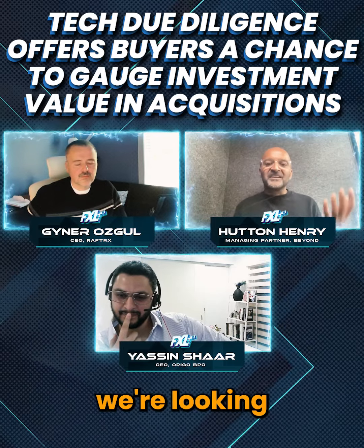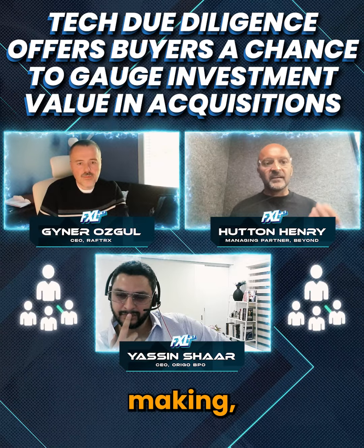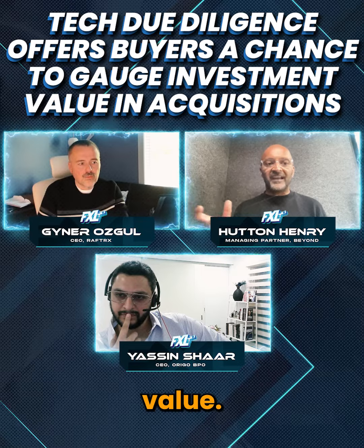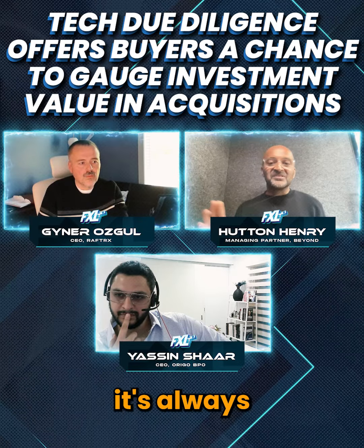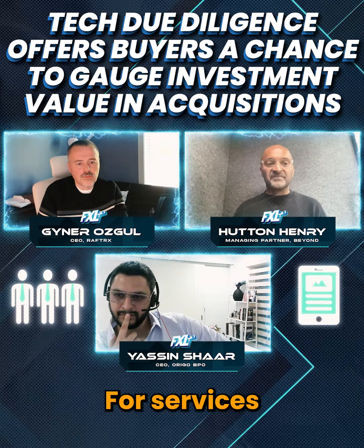The things we're really looking for is that historical decision making, good business initiatives to create value. And to be very specific, it's always going to be at the people, the tech, and the cyber. For services businesses,